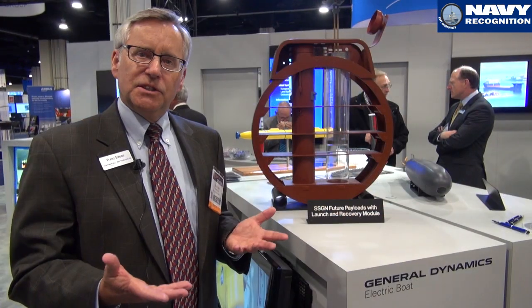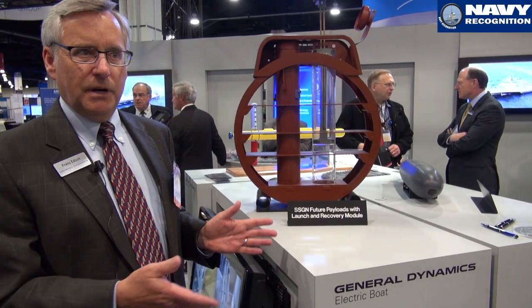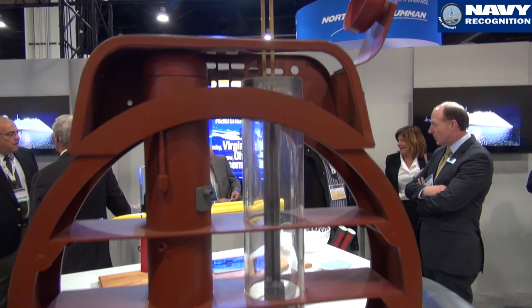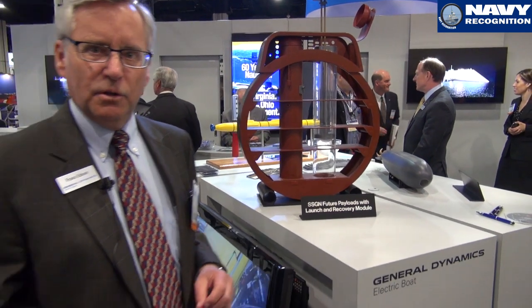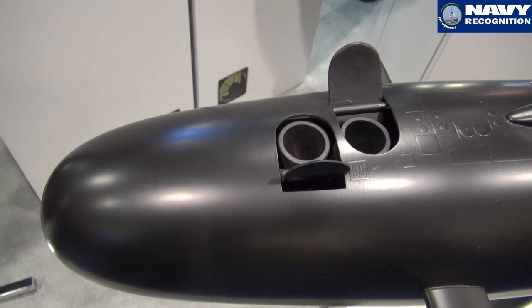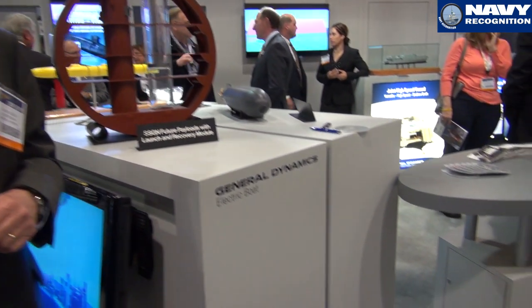Hi, my name is Franz Edson. I'm the director of Mission Systems at Electric Boat, and we're here at Sea, Air, and Space to talk about a novel concept we have called the Universal Launch and Recovery Module. That's a system that allows us to deploy and recover very large unmanned underwater vehicles from submarines. The prototype we're testing right now works on an SSGN. But in addition to SSGN, the tactical version we're developing will interface with the Virginia Payload Module — the addition of four tubes to the Virginia-class ship — providing a tremendous increase in capability. So in addition to Tomahawks, you can carry the Universal Launch and Recovery Module and its deployed payloads.